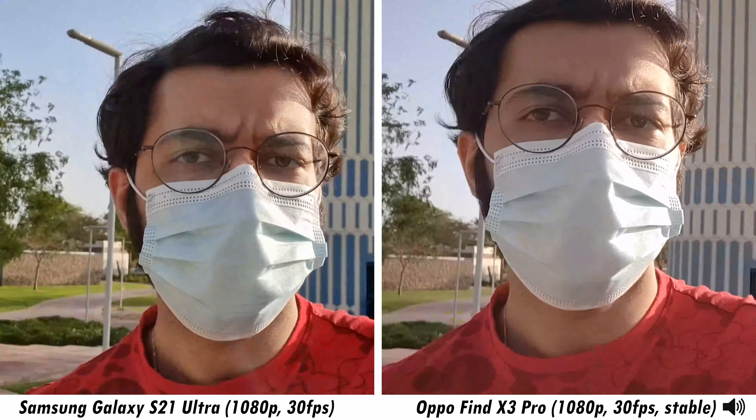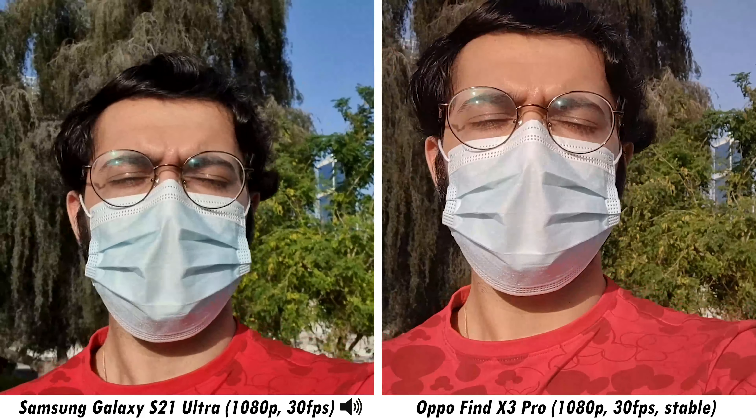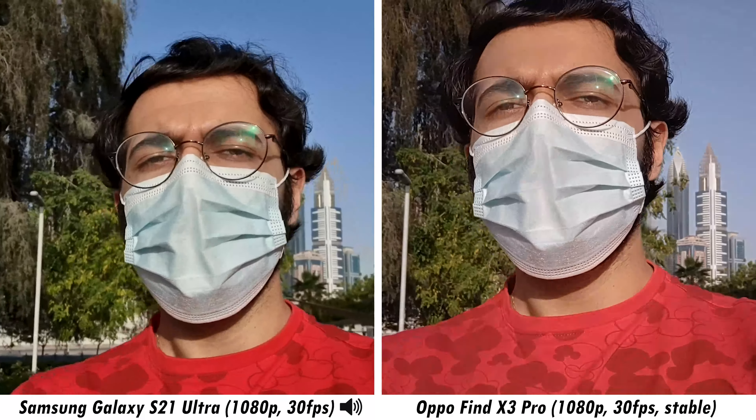Now at 1080p 30fps from both smartphones, you can judge not only video quality but also the audio quality each is picking up. I'll be switching between the audio profiles on both smartphones throughout the video so you get a better understanding of which flagship does the better job.